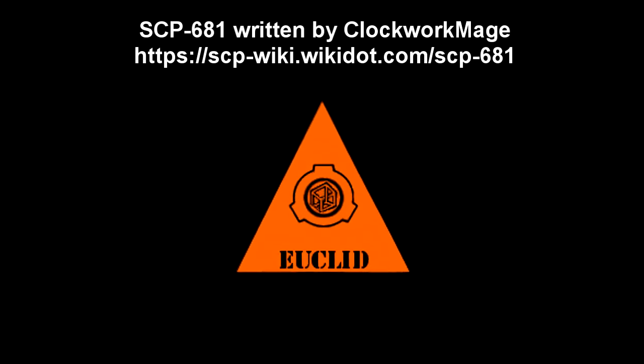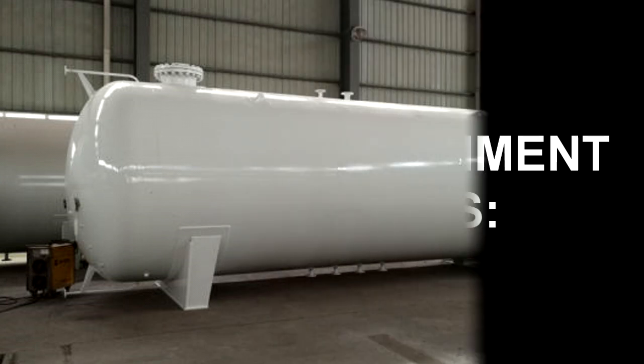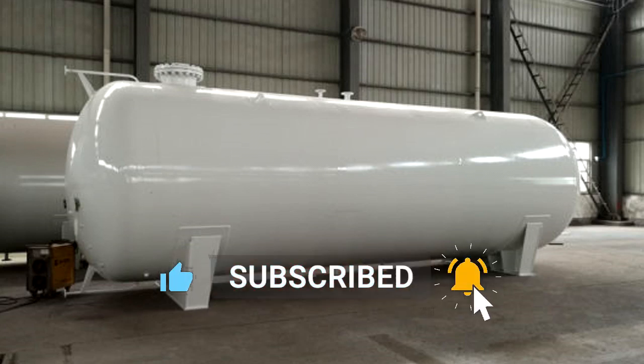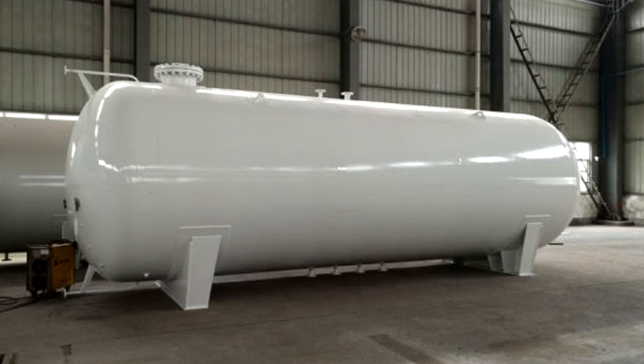SCP-681. Item Number: SCP-681. Object Class: Euclid. Special Containment Procedures: SCP-681 is to be contained in a row of standard pressure tanks ready to contain helium gas. All tanks are to be chained to the floor or walls of the containment room. The containment room is to be kept airtight and at near vacuum pressures, with two Level 1 staff assigned to check for tank leakage once a week. Checks are to be made in pressure suits, and none of the gas is to be removed without clearance from Level 2 personnel.